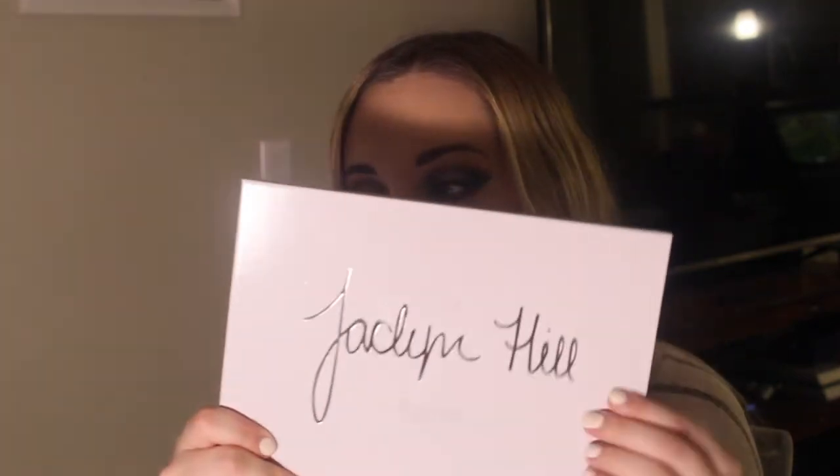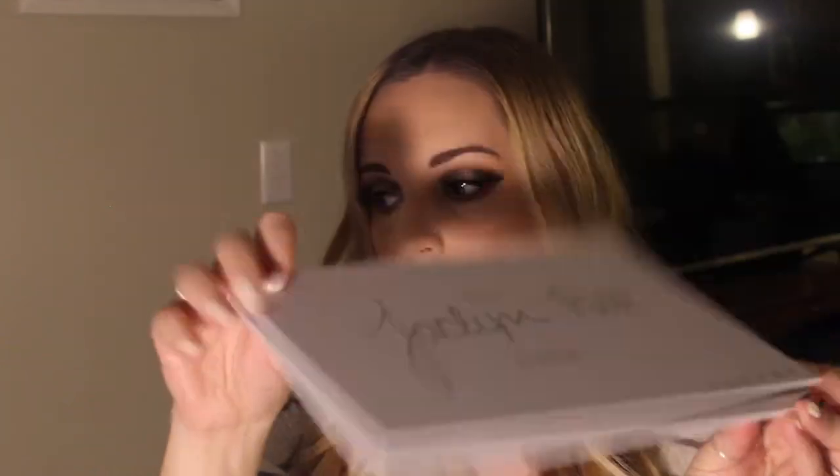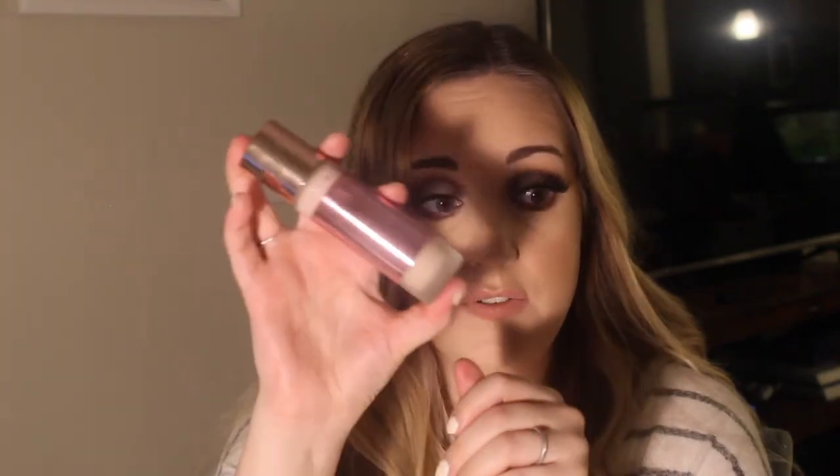I'm trying out some new products today. I got the Jaclyn Hill by Morphe palette — it looks like this, and I'm absolutely obsessed with it. All the colors are incredible and they blend really nicely, and I created this kind of smoky date night look. It's a little bit smoky, a little bit sexy, just something different and fun. I'm also trying out the Makeup Revolution Conceal & Define Full Coverage Foundation, the Ardell Double Demi Whispies lashes — they look really awesome. So if you guys want to see how we got this look, just keep on watching.